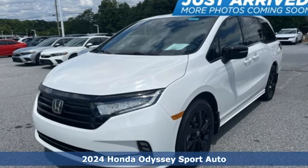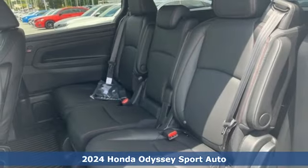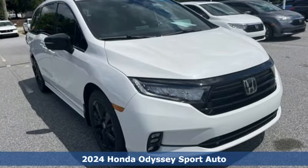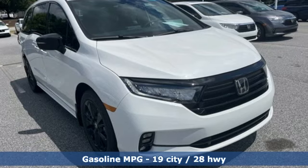Here's a new 2024 Honda Odyssey. From hood to hatch, it offers all the comforts and conveniences you could want. You'll look forward to every drive with features like these.